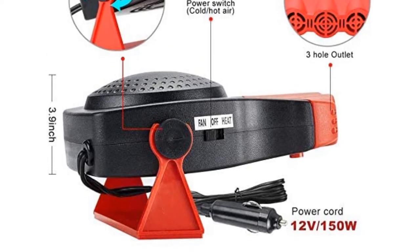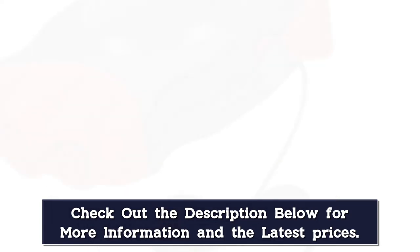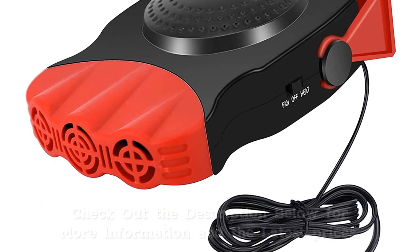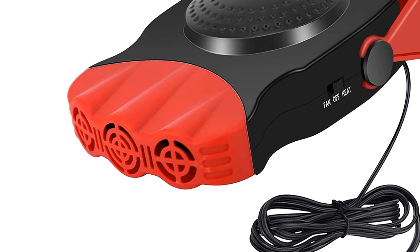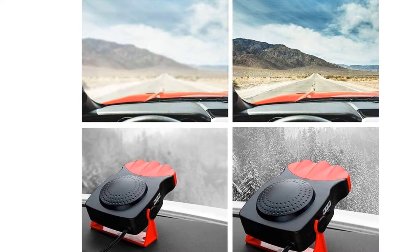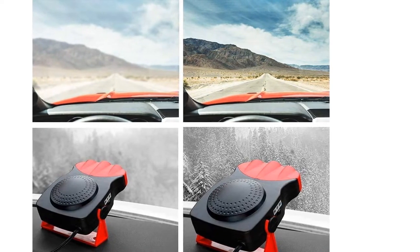It is constructed with durable ABS and heat resistant polymer hard plastic. Additional features like overheating protection, automatic heating, low energy consumption, and silent functioning add to the advantages of the product. It has an ergonomic design with enhanced portability and can be carried easily. It can be rotated at an angle of 180 degrees.